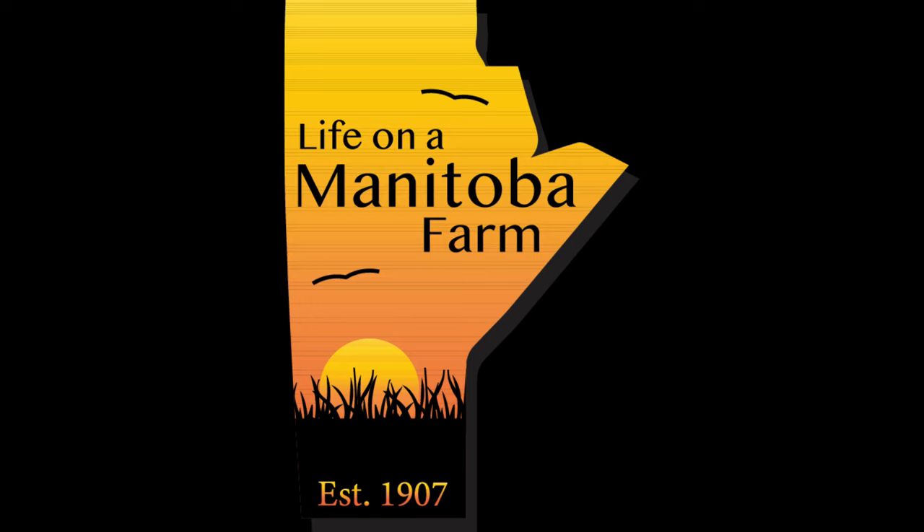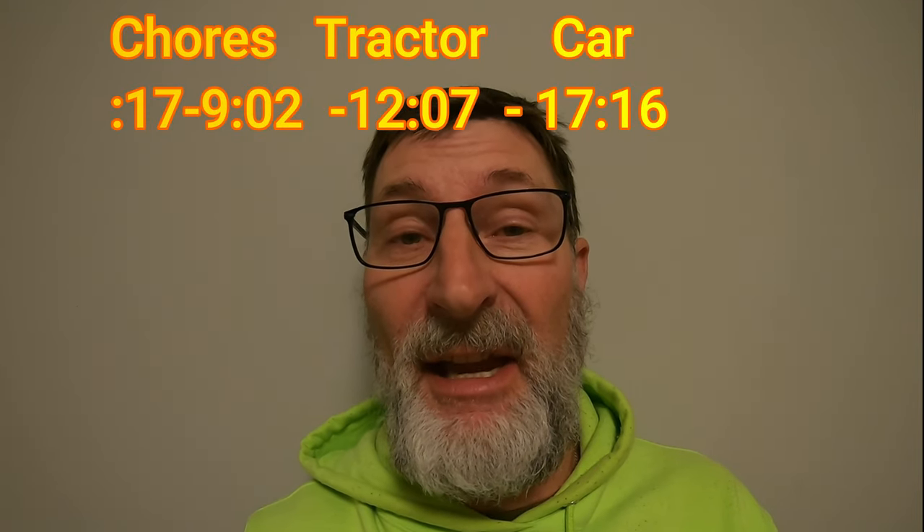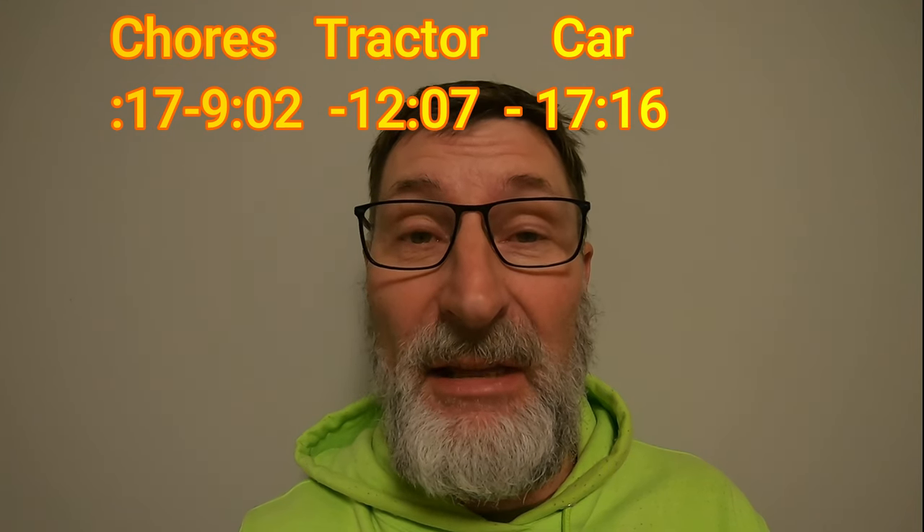Hey, welcome! My name is Randy and you're watching Life on a Manitoba Farm. We are a farm in southeastern Manitoba and we raise beef cattle. In this video it's a mix of chores, bolting down the head gasket on an International tractor, replacing another wheel bearing on the Impala, and later on there's a baby calf that has been born on the farm.